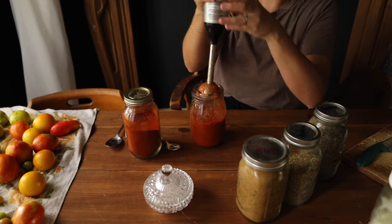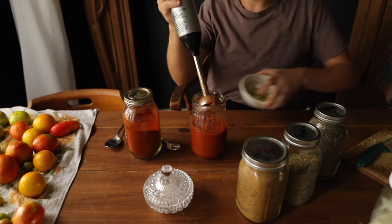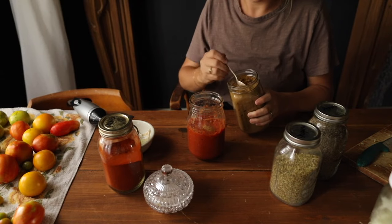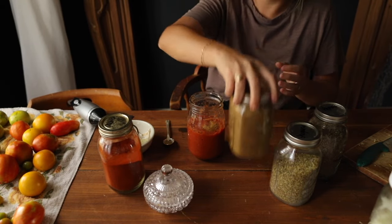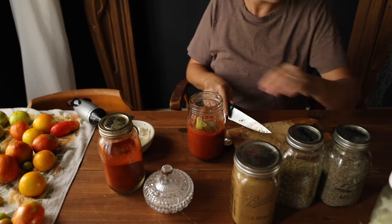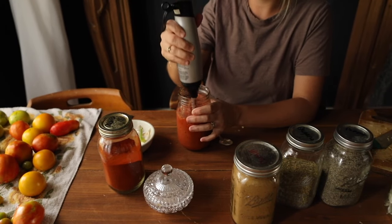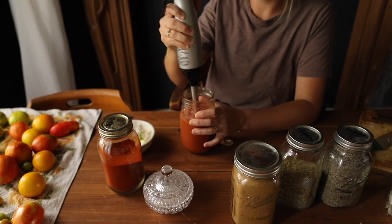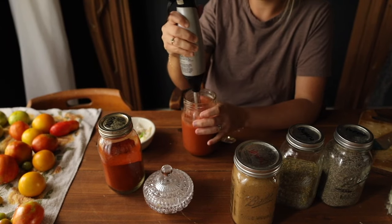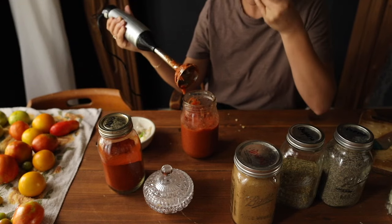My favorite seasonings are cumin, oregano, paprika, salt, and pepper. Don't be afraid to taste your food. When I first started I didn't know how to season food or how much to add if I wasn't following a recipe. The more that you cook, the more comfortable you'll be in the kitchen. You are going to know if you like it, and you're not going to know unless you try it. Taste as you go, don't be afraid to add more, just add a little bit at a time.